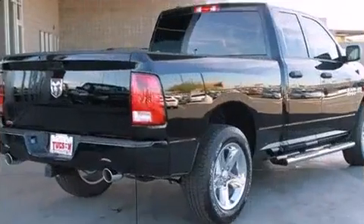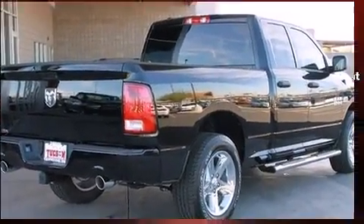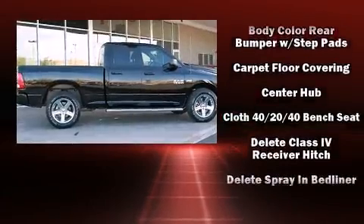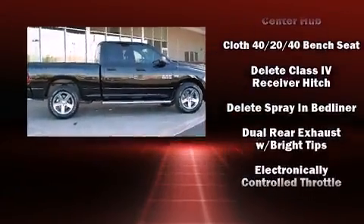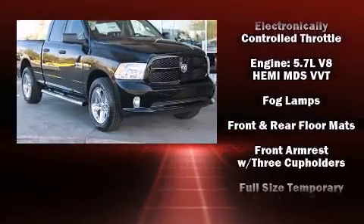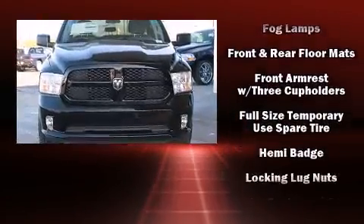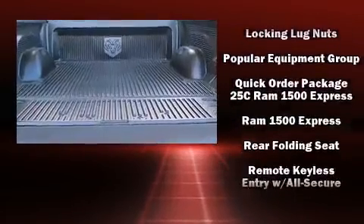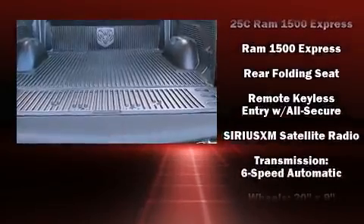Audio features include an AM-FM radio and six well-positioned speakers. Passengers are protected by various safety and security features including head curtain airbags, front side impact airbags, traction control, a panic alarm, and four-wheel disc brakes with ABS. Brake Assist technology provides extra pressure when applying the brakes.